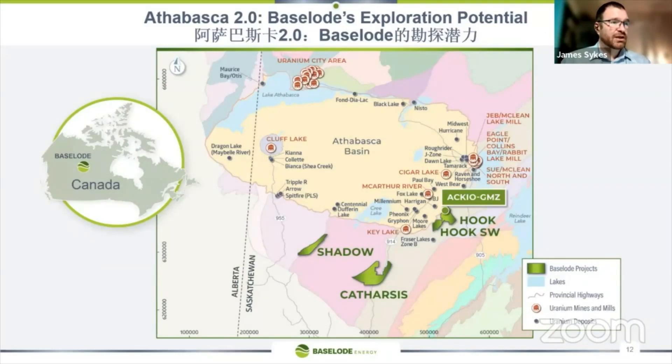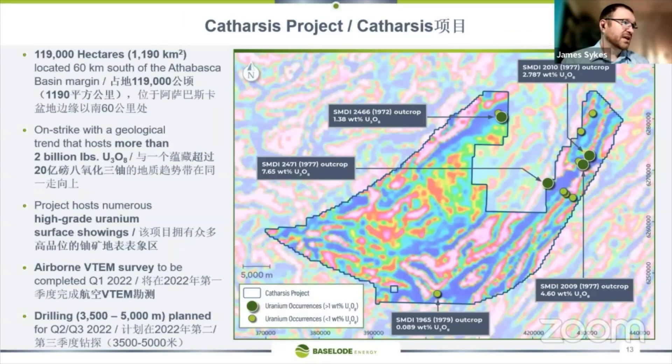Getting towards the end — some of our other projects. Accio is our flagship at the moment since we have a discovery and plan to drill quite a bit more there. We've also got the Shadow project and the Catharsis project, which are quite a ways from the basin itself but we think have quite a lot of potential. Catharsis is a large project and we recently added more ground to it. On the eastern side of the project there are high-grade outcrops — back in the late 1970s, prospectors took chip samples and came up with some pretty high grades.